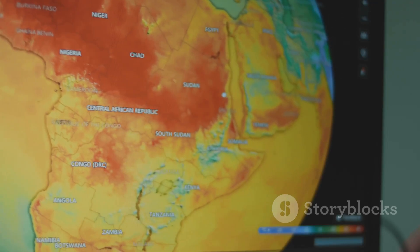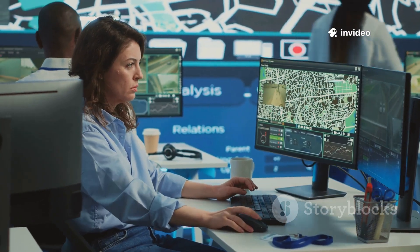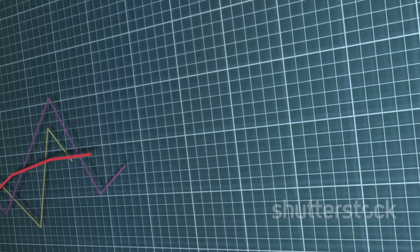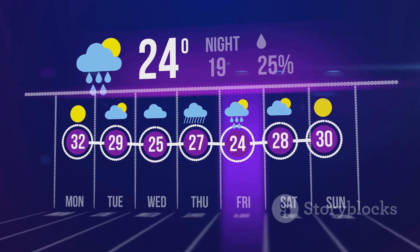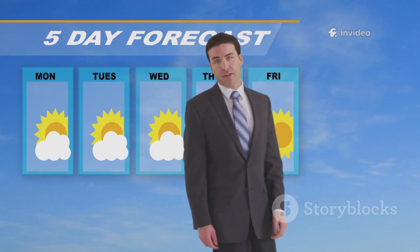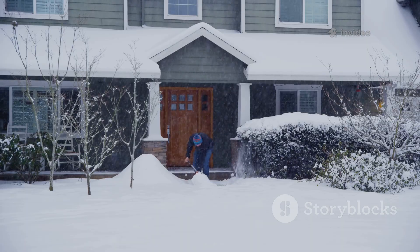The smartest way to use weather forecasts is to never rely on a single model. Meteorologists use ensemble forecasting — running many versions of each model with slightly different starting points to capture uncertainty. If all ensemble members agree, confidence is high; if they diverge, expect low confidence and changing forecasts. Comparing GFS and ECMWF ensembles is even more powerful: agreement means high confidence, disagreement means unpredictability. Don't get fixated on one snowfall map — look for trends and consensus. This is the best way to prepare for whatever winter throws your way.